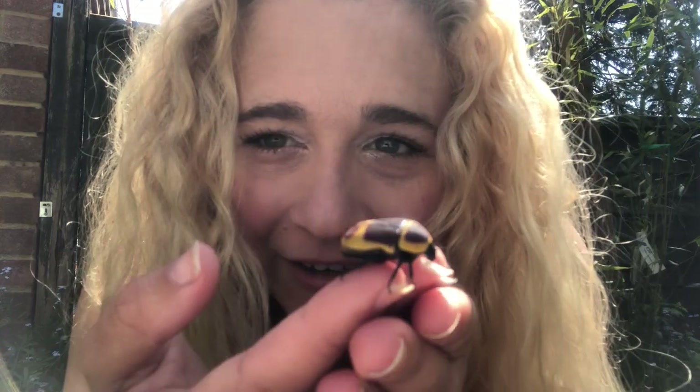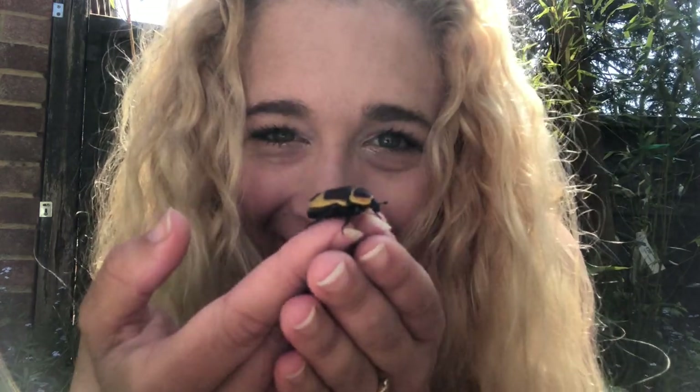Hello everyone! Today it's all about a bug's life. In particular, this gorgeous beauty, the Sun Beetle. We're gonna go over five facts that you need to know about these amazing bugs.